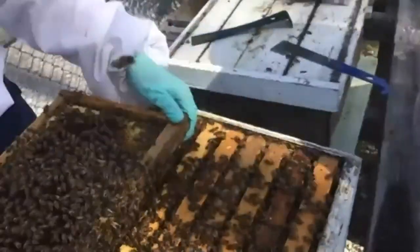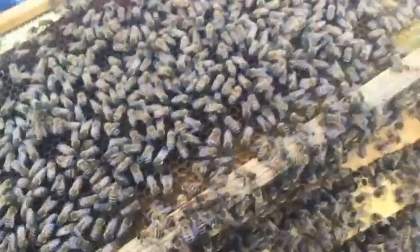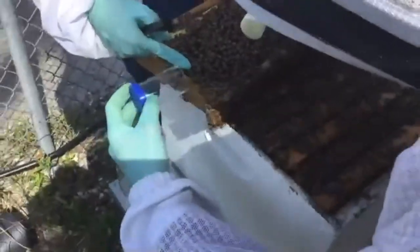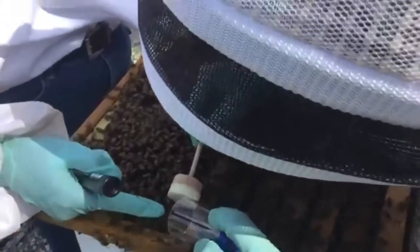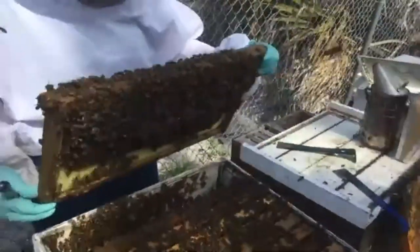Katie's spotted a queen for us — there she is right in the middle. In this hive we don't have her marked. We attempted to mark her using the plunger system, but she got away. We'll find her again another day when we have the proper clip. The queen can actually sting — and uniquely, the queen can sting multiple times, whereas worker bees can only sting once and then die because their stinger has barbs. The queen's stinger doesn't have barbs, so she can sting repeatedly, but she rarely does.